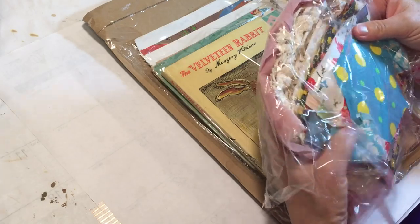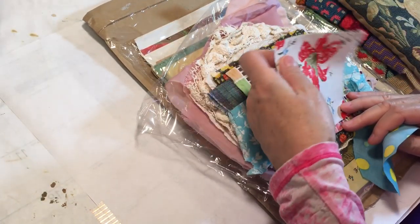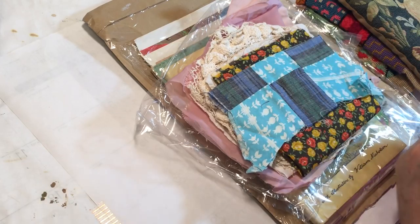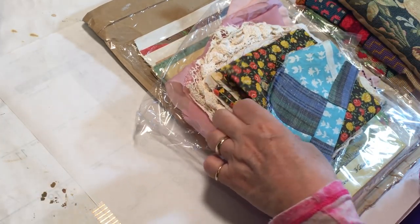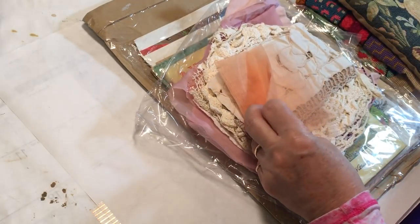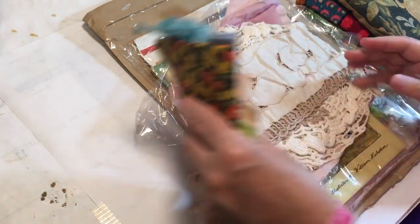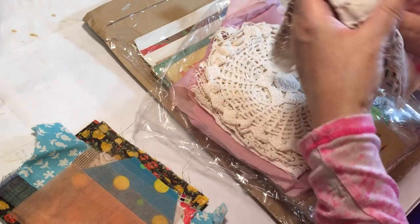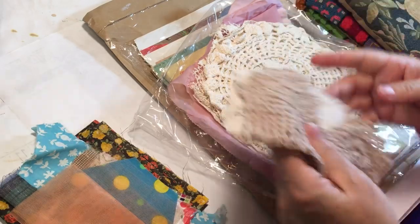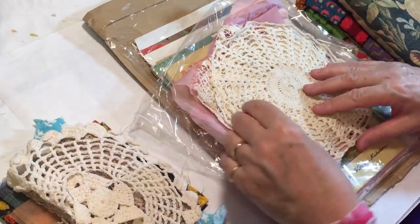What do we have here? Oh, some fun fabrics. Look at that - that's really fun. And quilt squares! Love, love, love the quilt squares. Thank you, Renee. And some fabric. And this is some interesting stuff - it's kind of like tulle but has a different feel to it, kind of a salmon color. And just fun doilies. That's awesome. Thank you, Renee. So sweet of you.